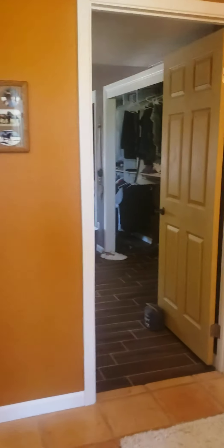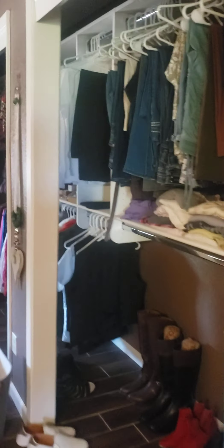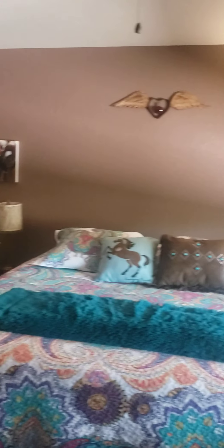I'm going to go across the hall to the master bedroom. Just have a double closet. This is the master bath.